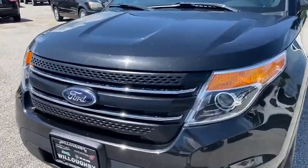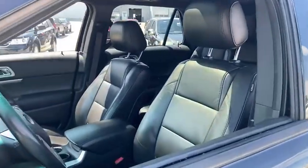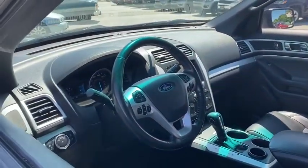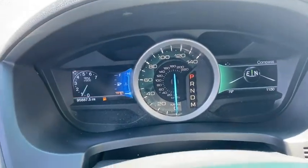Here are some of this vehicle's great options: power passenger seat, traction control, power liftgate, dual airbags, alloy wheels, power steering, four-wheel disc brakes, AM FM CD, MP3 radio, fog lights, security system, power windows.